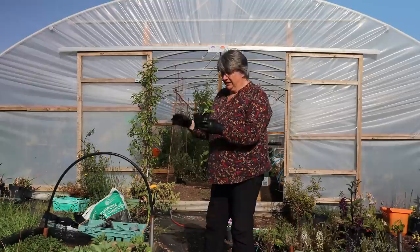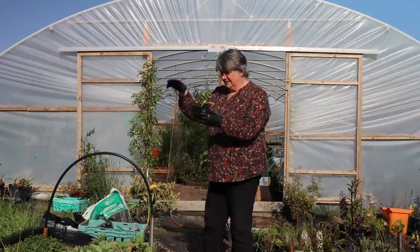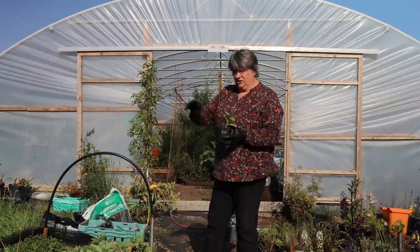I think I might make a tripod or a structure with four or five canes and grow those vertically in the veg garden. Then I've got other squashes that I'll be growing on the outer edges of the garden so they can scramble away without getting in the way of too many of the paths.